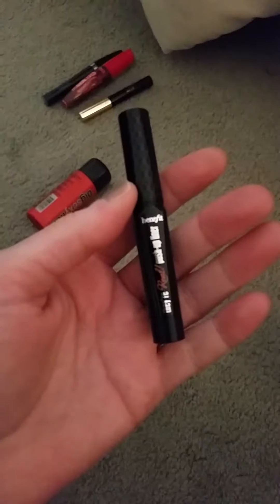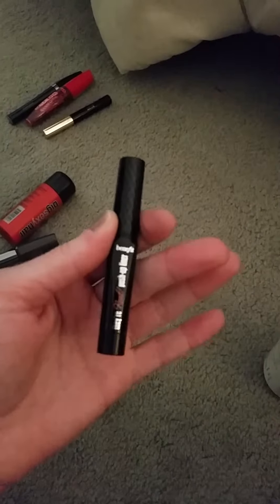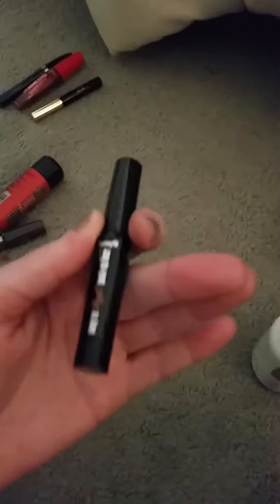Another item that I've used up is the Benefit Push-Up Liner. I am obsessed with this liner. I've never tried liquid liner or anything like that until now, and I've already repurchased this.